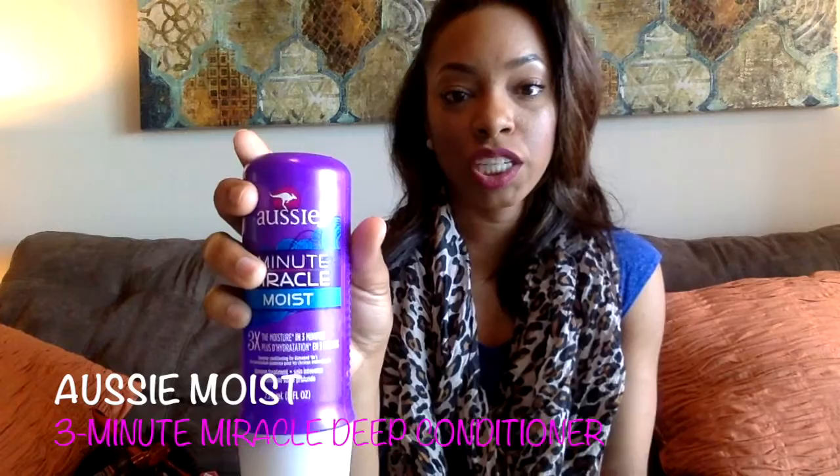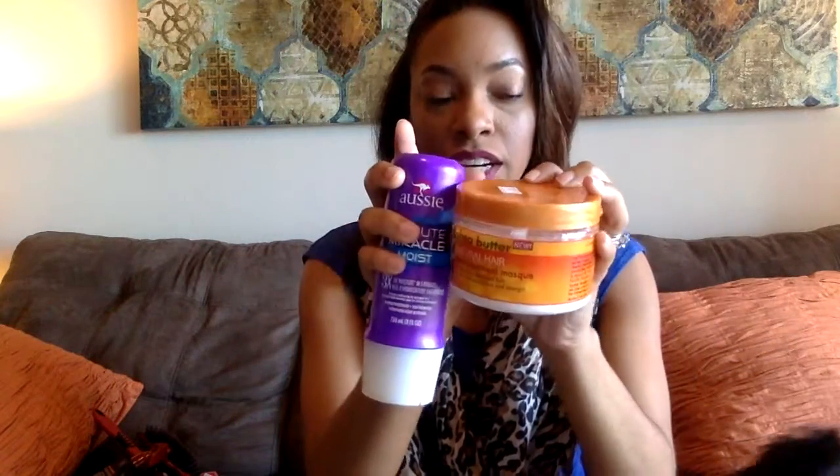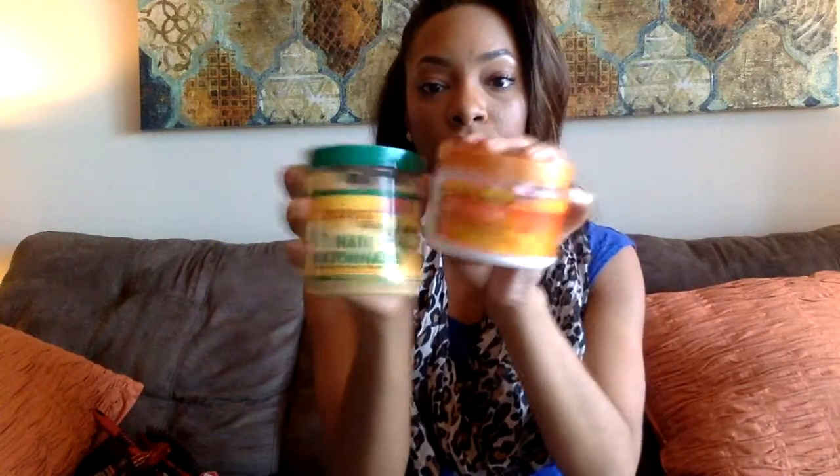Once I'm finished, I will proceed to condition my hair. I usually mix two different conditioners. It'll either be the Aussie Moist Deep Conditioner and the Cantu Shea Butter Deep Treatment Mask, or I'll do the Cantu and the Hair Mayonnaise — I only use the Hair Mayonnaise about once, maybe twice a month. Each conditioner that I use does a specific thing that I love, so I prefer to combine them and do like a miracle wonder on my hair.